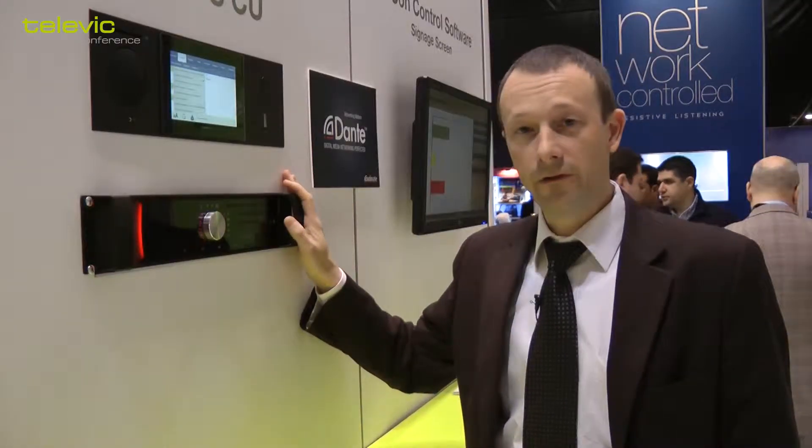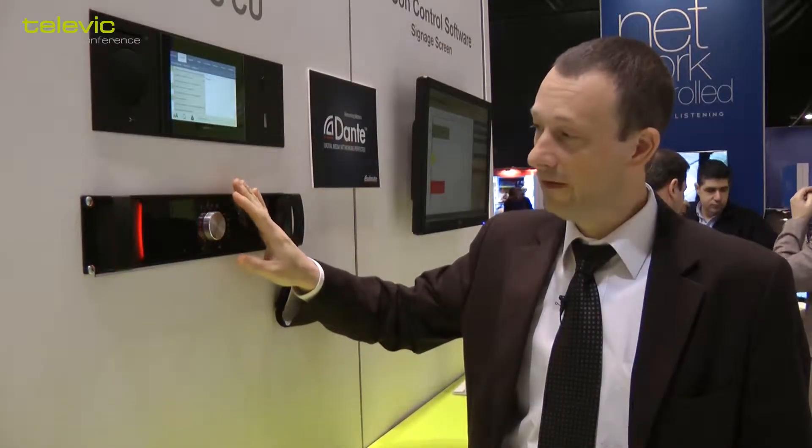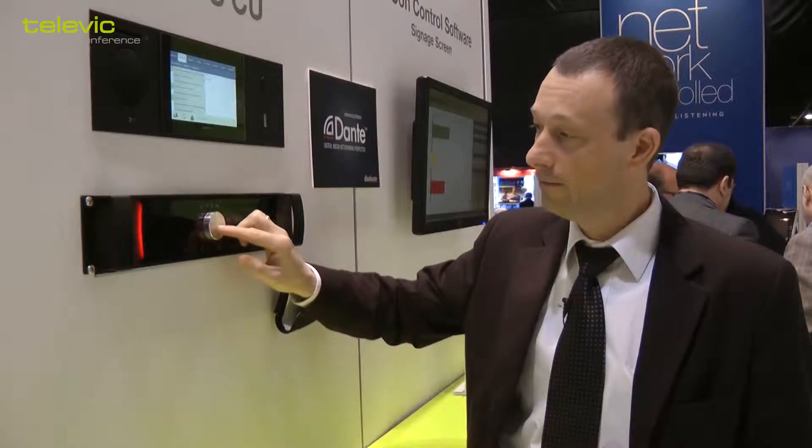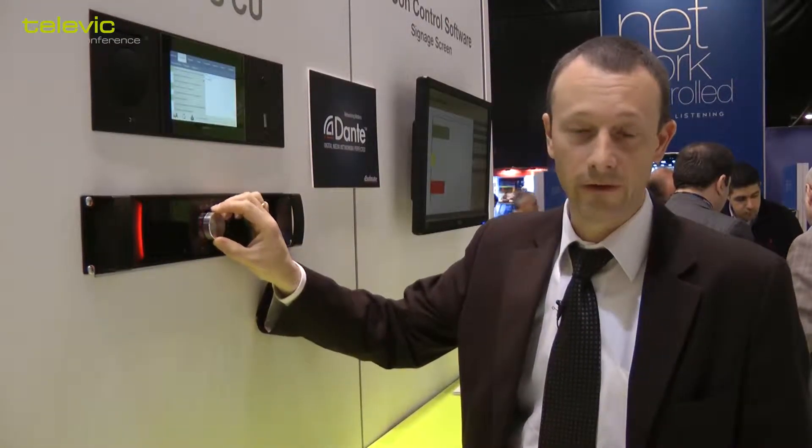This is the UNICOS central unit. It has a very simple user interface with just one single button — pushing the button gives you access to certain functionality, and the rotation of the knob gives you the possibility to adjust.